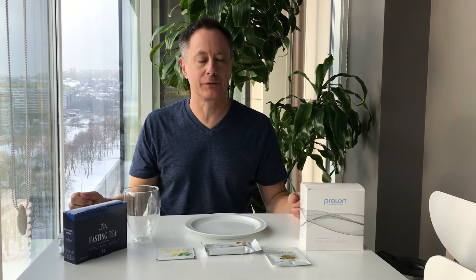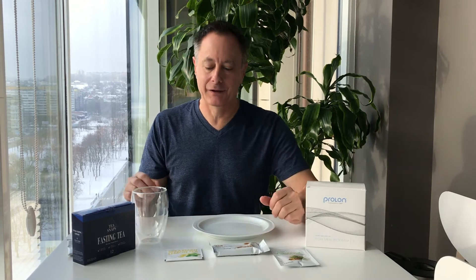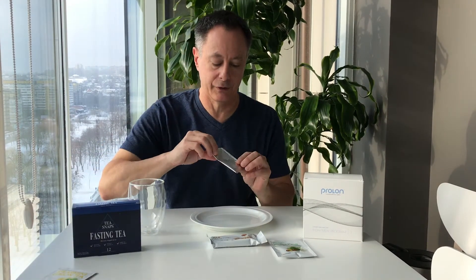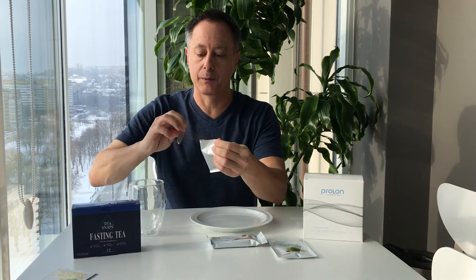Good morning, Ralph here. I'm sitting down to my first official breakfast of the fast mimicking diet challenge. As promised, I'm using the Prolon method. Breakfast consists of a tea — instead of their tea, I'm going to use my own fasting tea from Immortality, because it's actually designed to help people fast, not just a regular herbal tea. It's a powder that dissolves.